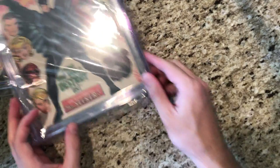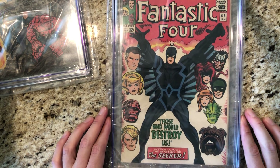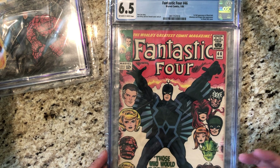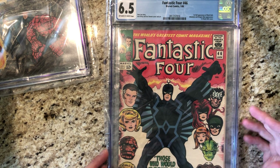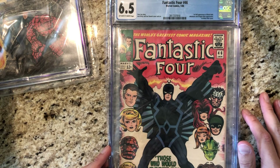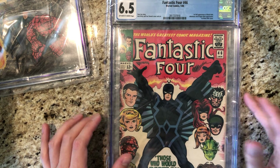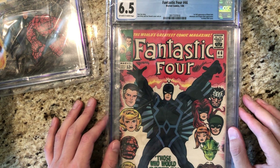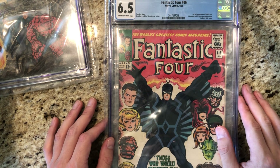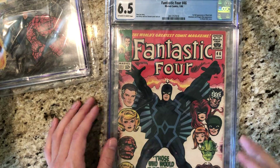Then we have the first Black Bolt, FF number 46. The book's at 6.5. This book has gone down in value a lot over the past couple years because of the failure of the TV show, or I think Marvel scrapped the movie idea. It's still a good key book though, and Black Bolt's a cool character. At one point I had a 9.0 and I think those were selling for like $6,800, but probably a lot less now.